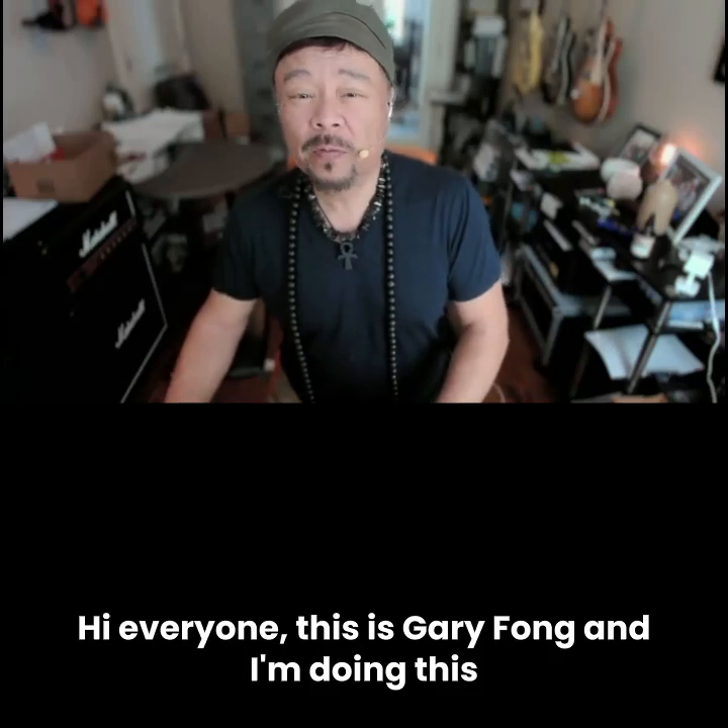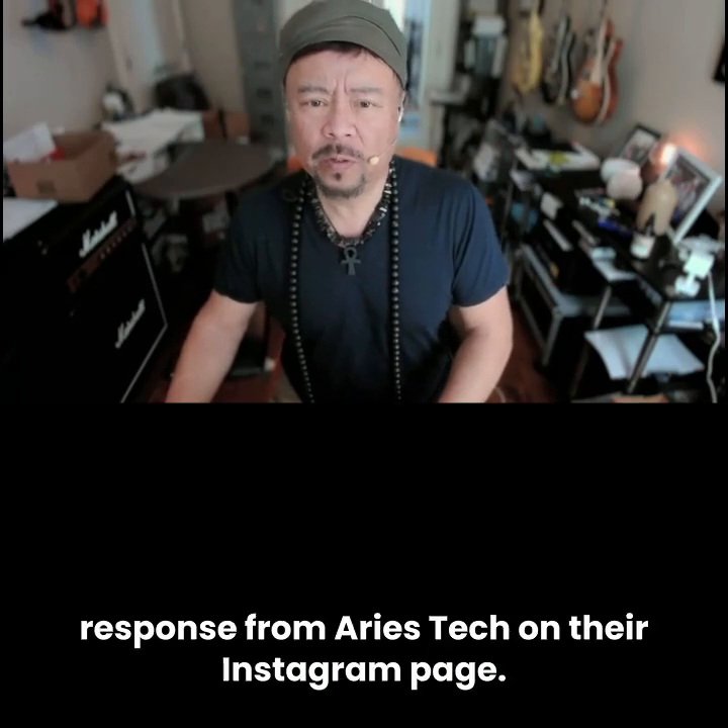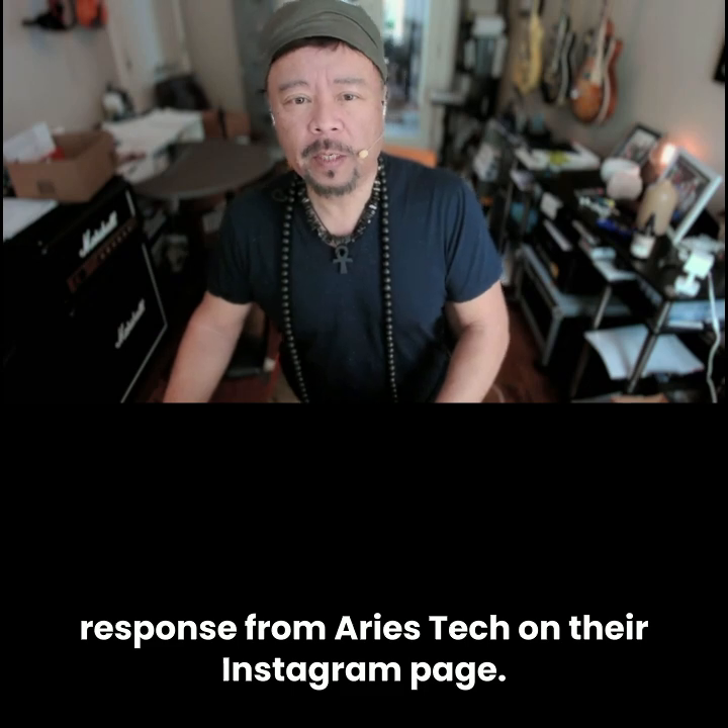Hi everyone, this is Gary Fong and I'm doing this video in response — knee-jerk response — to a really weird response from Aries Tech on their Instagram page.